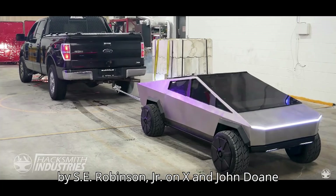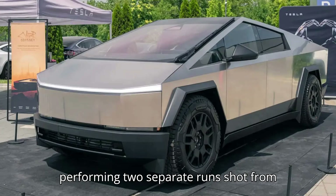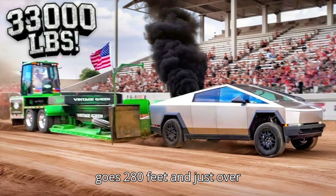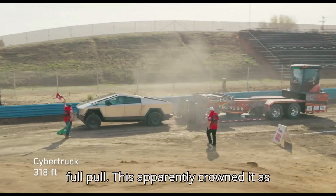The videos posted by S.E. Robinson Jr. on X and John Doan on Facebook appear to show the same dual-motor Cybertruck at the same event performing two separate runs shot from different angles. On the first run, it goes 280 feet and just over 299 feet on the second run, which is just shy of what is known as a full pull.